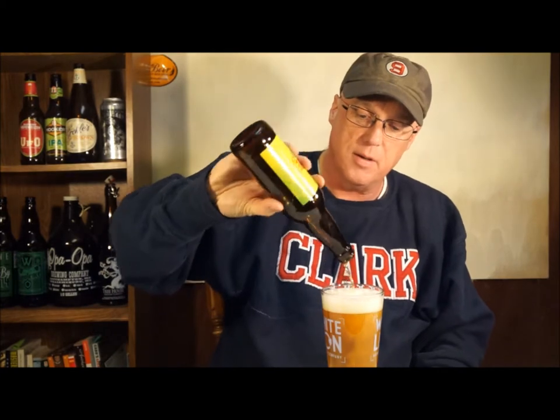We got a nice dark yellow, a fair amount of carbonation, and slightly hazy, maybe a finger and a half of bright white head. A fairly typical looking IPA, maybe a little more to the yellow side rather than the orange side — fairly typical looking glass of beer.